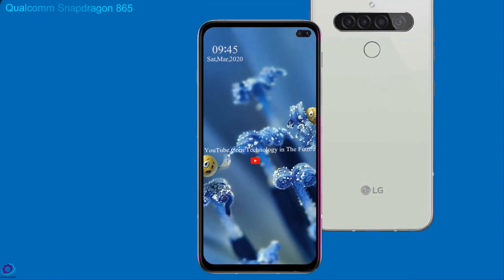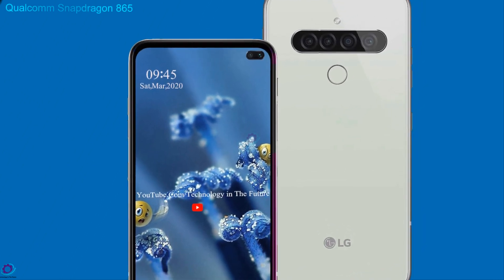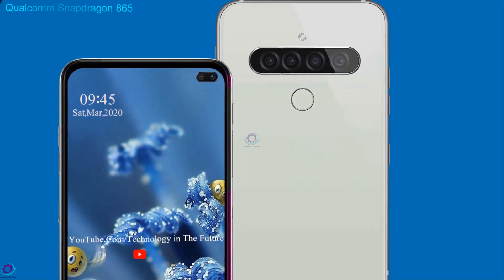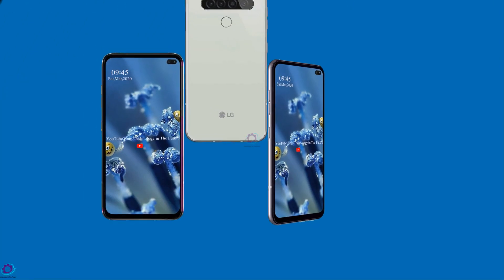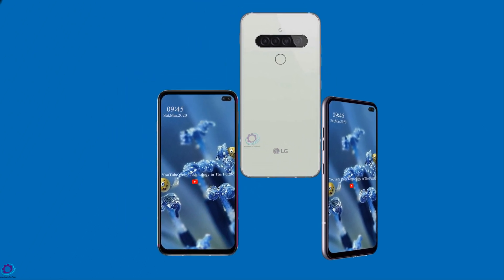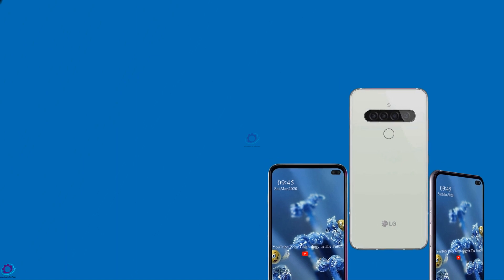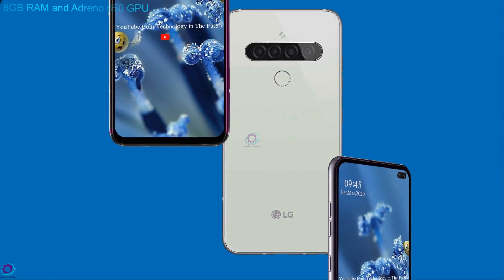LG G9 Think is based on a Qualcomm Snapdragon 865 chipset that is coupled with an Octa-Core Kryo 585 processor to ensure a smooth gaming and multitasking experience without lagging. It comes with 8GB RAM and an Adreno 650 GPU.